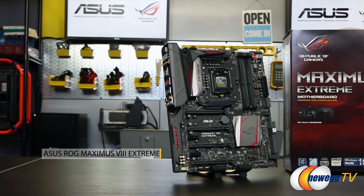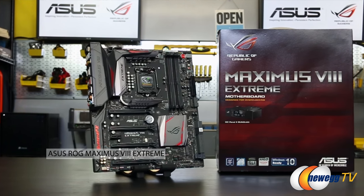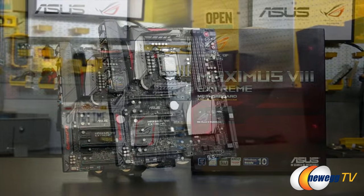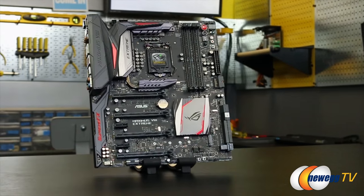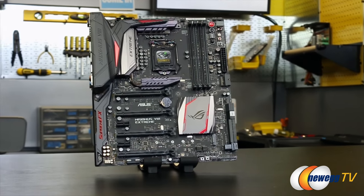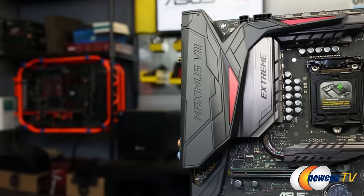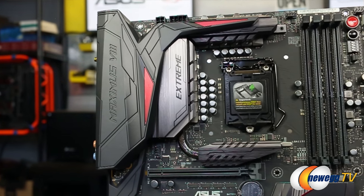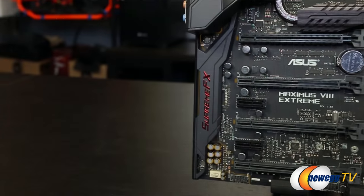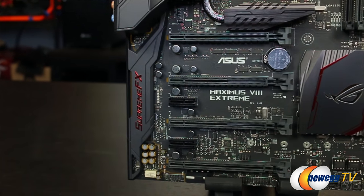This is our Maximus 8 Extreme. This pretty much represents our flagship — essentially the top of the line when it comes to the Republic of Gamers series of motherboards. With ROG, the goal is really to design the best of the best when it comes to boards that are purpose-built for gamers, for overclockers, for DIY enthusiasts that really want no compromise in terms of features and functions. That's pretty much what we have here with the Extreme.